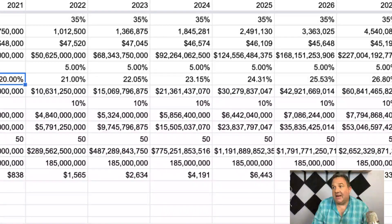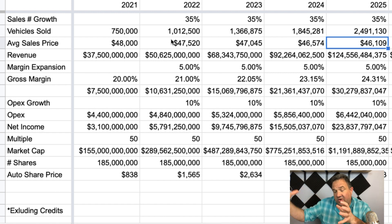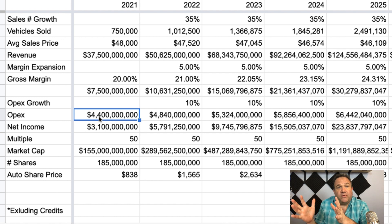Now, Cathie Wood over at ARK Invest has consistently built into their model the idea that as Tesla continues to get scale advantages and includes more software and things like an app store, we're going to start seeing these auto gross margins go up. Instead of going to that degree, I'm only saying by 2025 they improve margins to 24%. I'm also lowering the average sales price every year, assuming there's going to be cheaper vehicles and more of them. The operating expense number — I have it at $4.4 billion next year, growing by 10% annually. I could actually be overly pessimistic here — it may grow less than this.